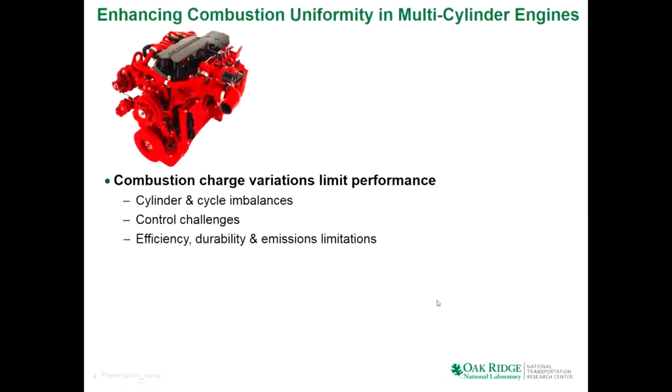The focus of the project where the EGR probe is developed is to enhance combustion uniformity of multi-cylinder engines. These engines are very complex and increasingly so. Although you'd like all cylinders to be behaving the same, practically they don't. You can have cylinder-to-cylinder and cycle-to-cycle imbalances. This can lead to control challenges, and when they're not all behaving the same, you can't tune them all for optimum efficiency — which impacts fuel economy, can lead to durability issues, and can limit your emissions performance.